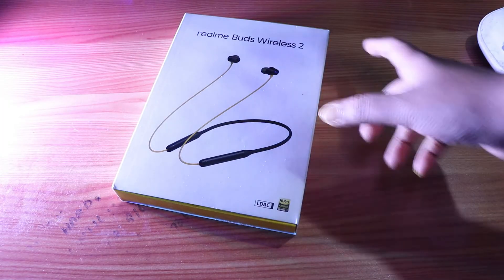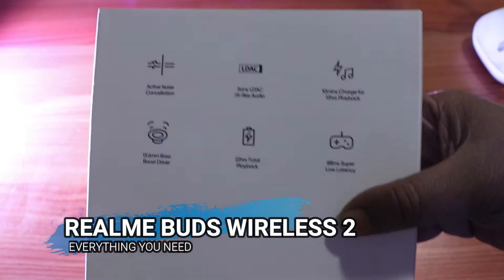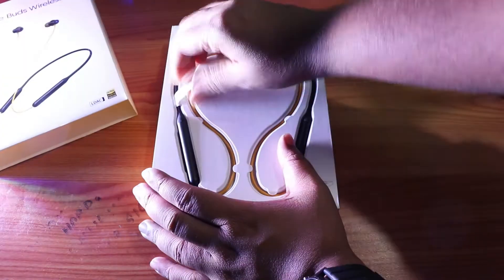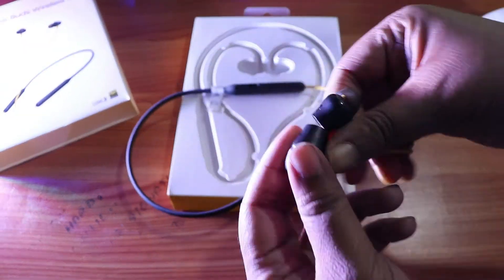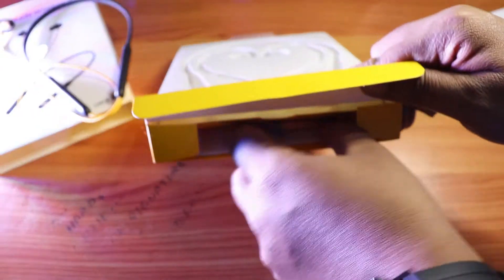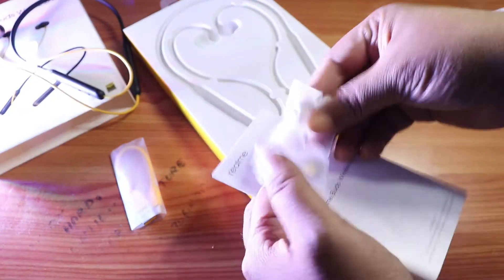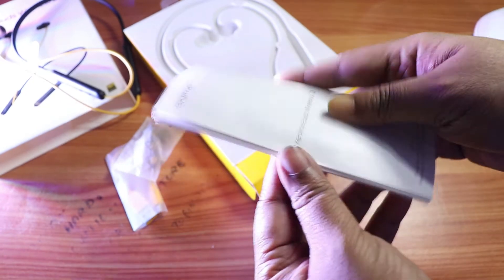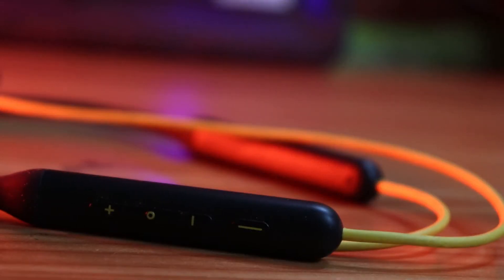The 4th product is the Realme Wireless Buds 2. The price is almost 2500 but I got it for 2000. The biggest highlight is the bass driver — the bass is amazing. On top of that, this is a premium headphone with active noise cancellation, which works really well.